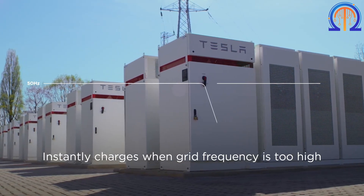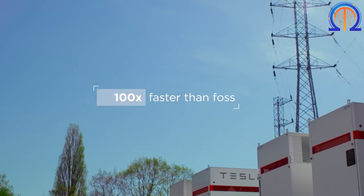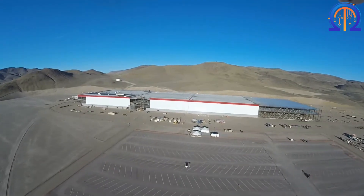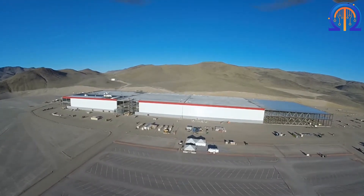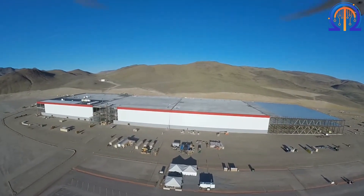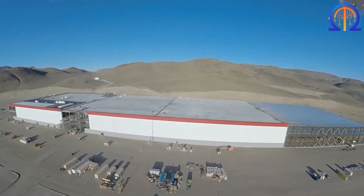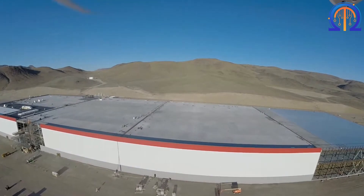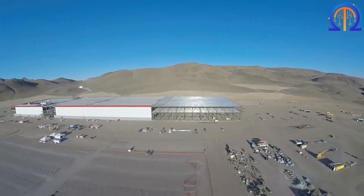At least five states competed to entice Tesla's Gigafactory by offering tax breaks, subsidies, and other incentives — California, Arizona, Nevada, New Mexico, and Texas — despite San Antonio's larger incentives and sales tax exemption. Over a 20-year period, Nevada expects to pay around $1.9 billion in taxes. Following talks, Tesla decided to build the Gigafactory at the Tahoe-Reno Industrial Center, or TRIC, mostly because of its efficiency and a Nevada benefit deal.